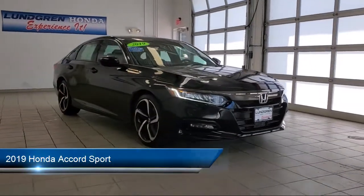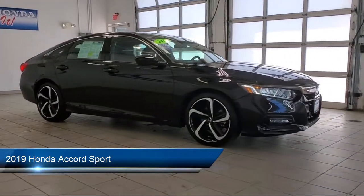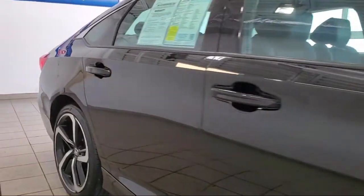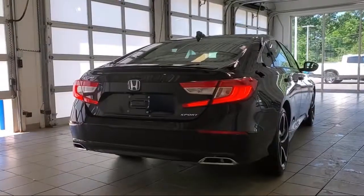It comes equipped with telescopic and tilt steering wheel, lane keep assist, leather trim steering wheel, front air conditioning automatic climate control, hill holder control, smartphone integration Apple CarPlay, and audio touch screen display.